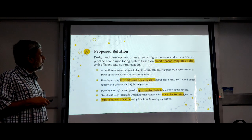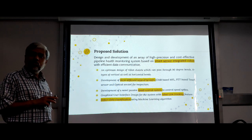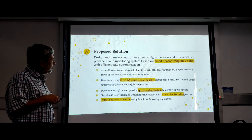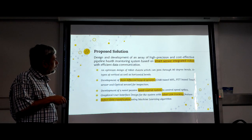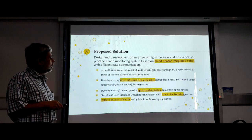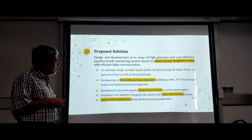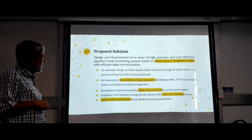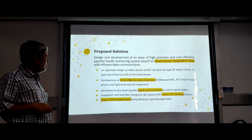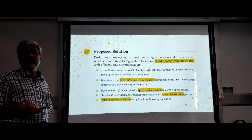Our challenges include how to navigate 90-degree bends and S-type bends — there is currently no robot that can handle these challenges. We have developed three different kinds of sensors: a GMR-based magnetic flux leakage sensor, a piezoelectric touch sensor, and an optical sensor for inspection. We are also developing a novel passive speed control system and a graphical user interface design so that we can track the robot in real life and classify the defect data.